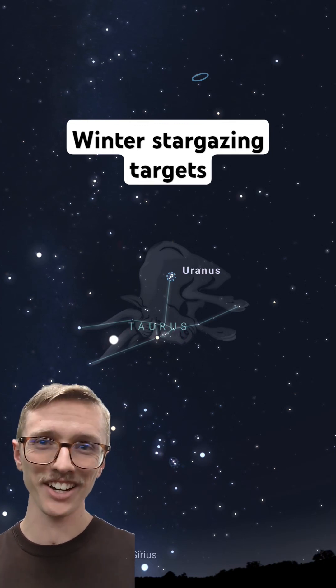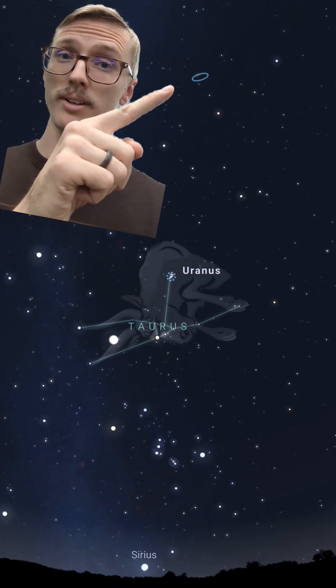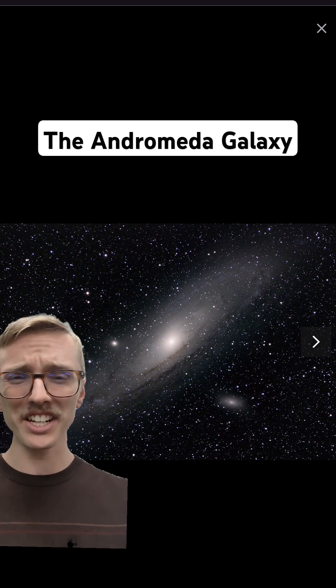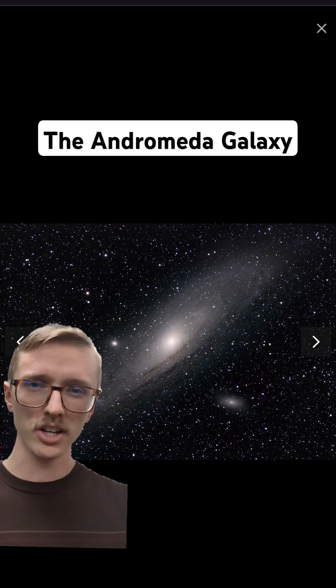Here are four amazing stargazing targets that you can see in the winter sky. Let's start with this one. This is the Andromeda Galaxy, our nearest galactic neighbor, located in the Andromeda constellation. It's visible under good conditions, even without binoculars or a telescope, as a little faint smudge in the sky.